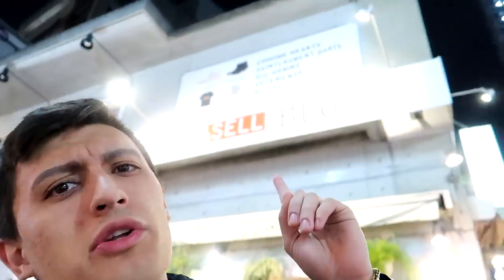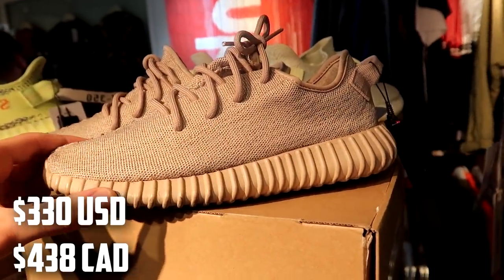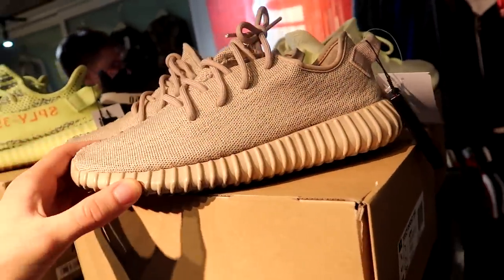Next up is the store where I actually bought my Supreme Fives — it's called Blows. It's on the top floor all the way back there. Their prices are somewhat decent, so let's go inside. They've got some Oxford Tan Yeezys for 36,000 yen in size 8.